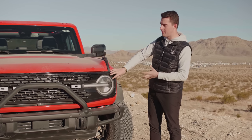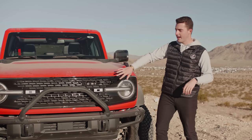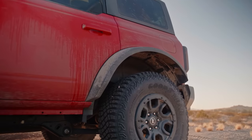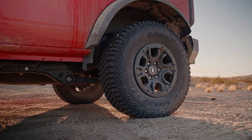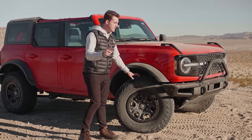You also get these same things — the same gloss black color — on the First Edition, but we'll talk about that in another video. Tying into the gloss black accents, you also get the painted gloss black 17-inch wheels with the painted gloss black beauty ring. Wildtrak comes standard with the Sasquatch package — the 17-inch beadlock capable wheels with the 35-inch tires. That leads us into pricing.